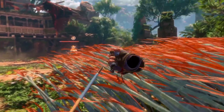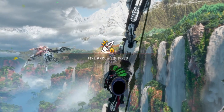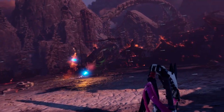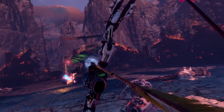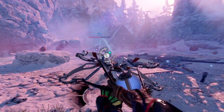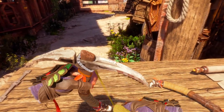You have different arrow types that you can craft, just like in the core Horizon games — shocker arrows, fire arrows, precision arrows, and tear arrows that create quite an impact on enemies. You also find cool things like a slingshot that lets you hurl ice bombs and fire bombs at creatures.